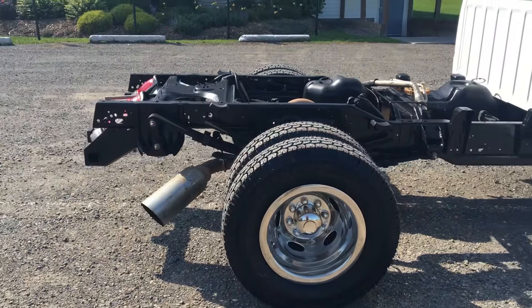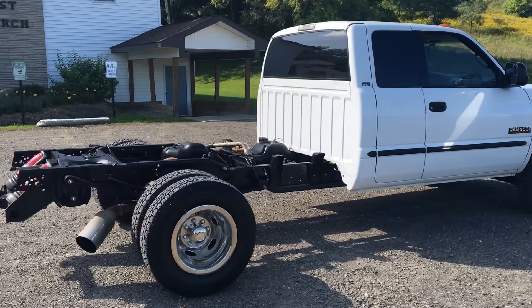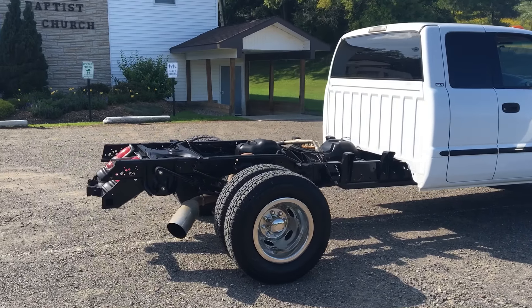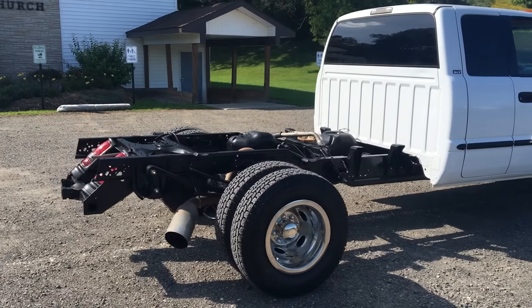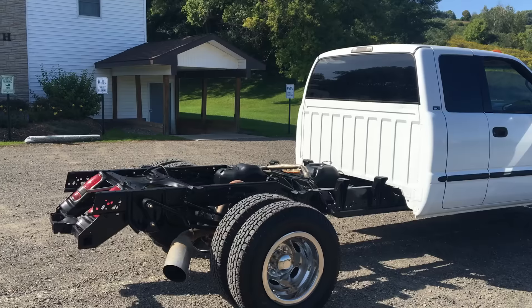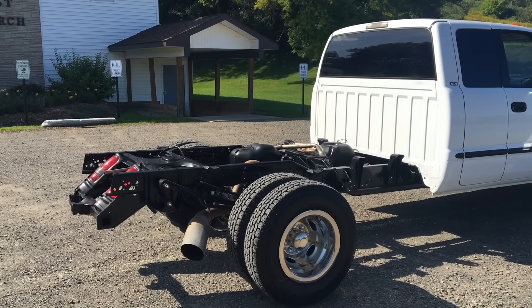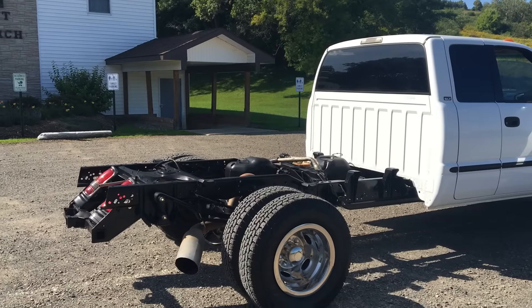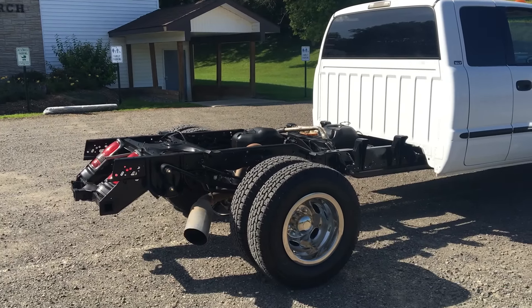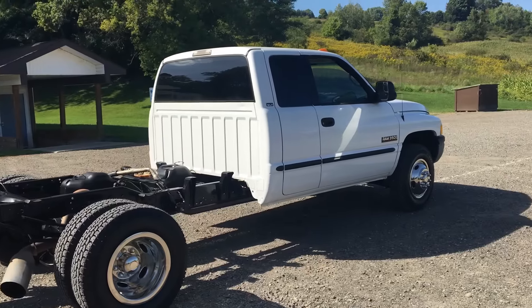Super clean truck. These trucks right here would be excellent for anything. We can put a bed on it for you if you want — if you want a regular dually bed, we can certainly put a bed on it for you for an extra cost. This truck is a cab chassis — it came in this way. It's excellent; you can do anything you want with it. You can put a 10-foot bed on it, extend it, put a 12-foot on it, whatever you want to do.